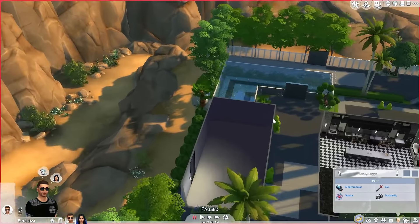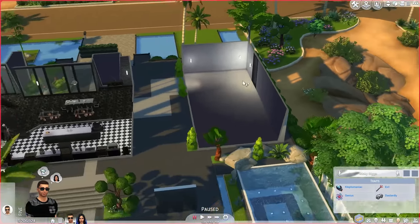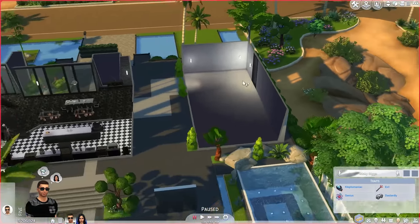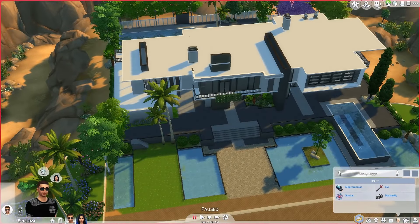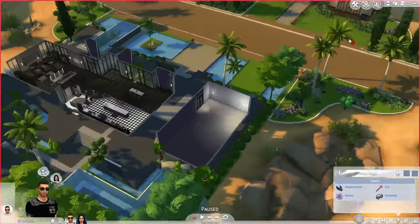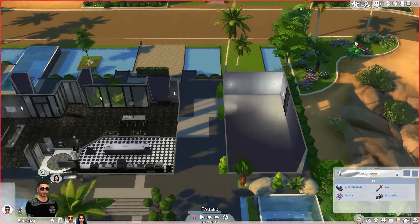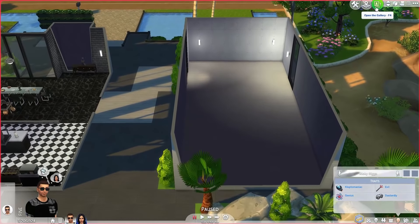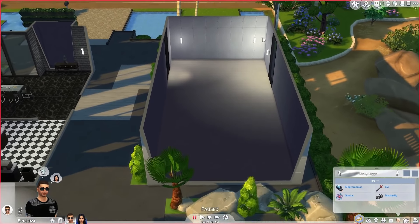In today's episode, like I promised and a lot of you guys wanted to see, we're going to build a home theater system in this room right here. When we first did the house, we got it from the Gallery — and the Gallery is a really cool feature in the Sims 4. People create some awesome things; they're better builders than me. You can use it and pay for it with your in-game money.